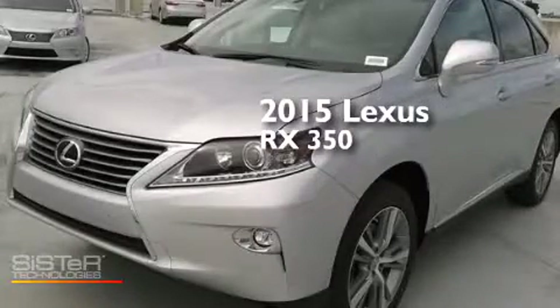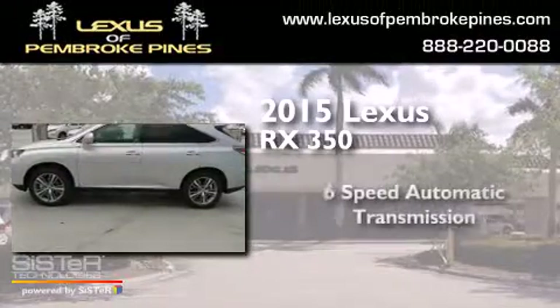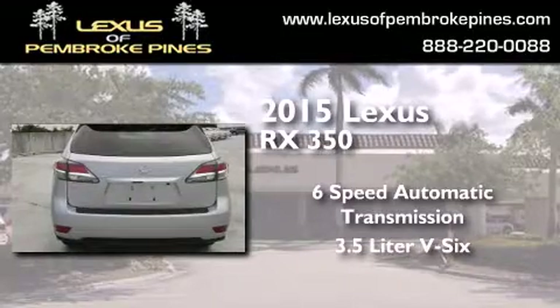This is a brand new 2015 Lexus RX 350. This crossover has a 6-speed automatic transmission and a 3.5-liter V6.